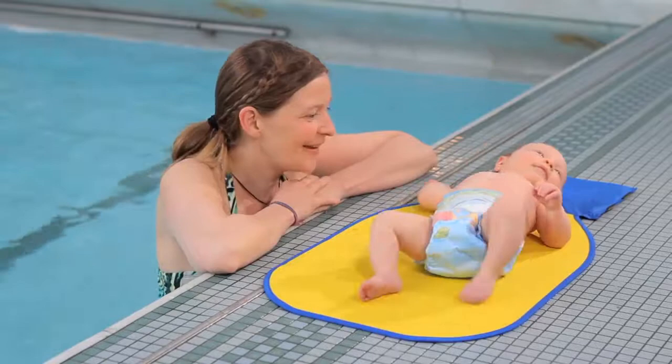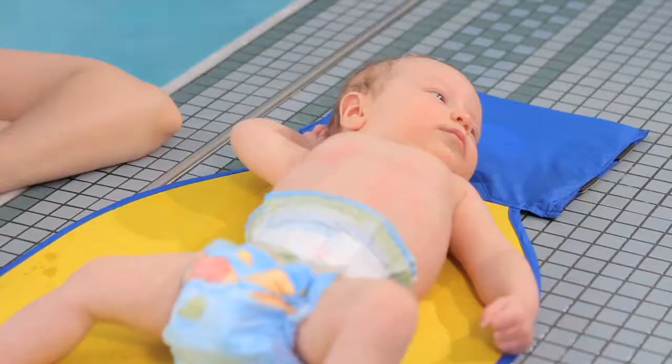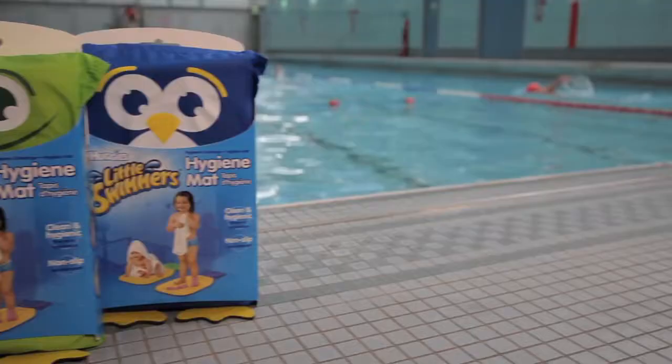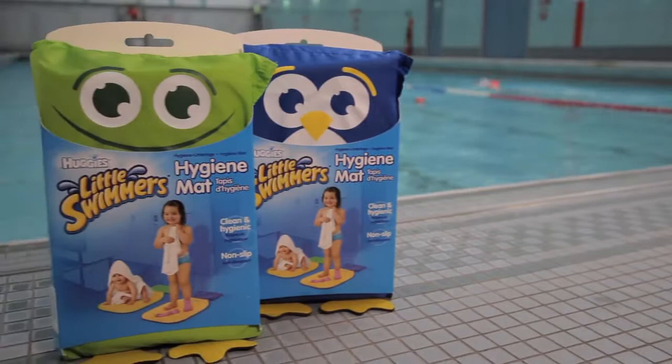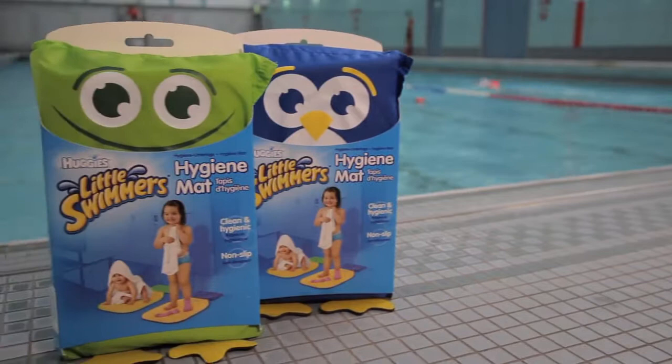My final tip is to keep your little one safe and hygienic at the pool at all times with a Huggies non-slip hygiene mat, available in fun designs of a frog or a penguin. Visit littleswimmers.co.uk to download tips, information and videos that will make swimming with your little one a little bit easier.